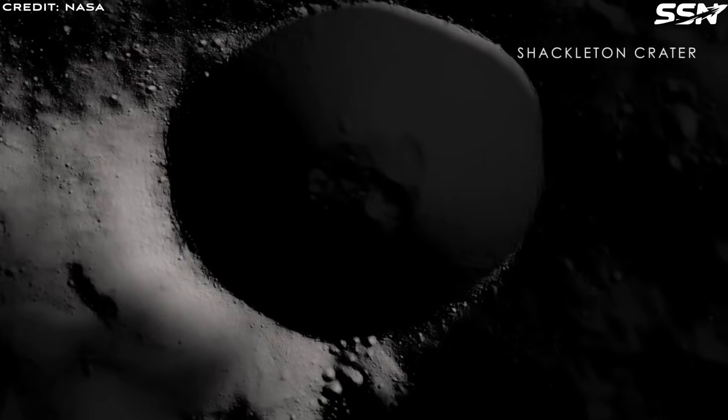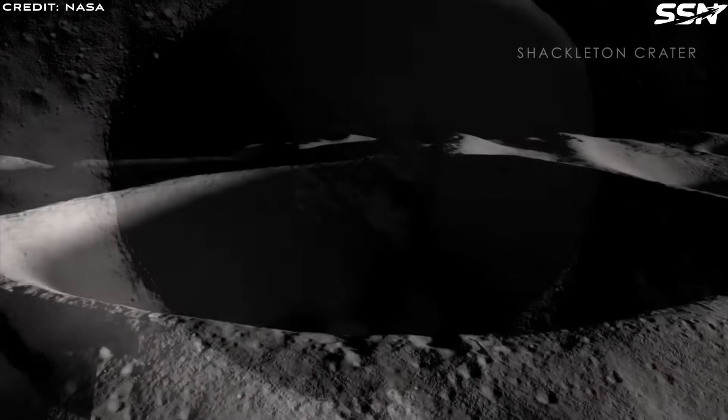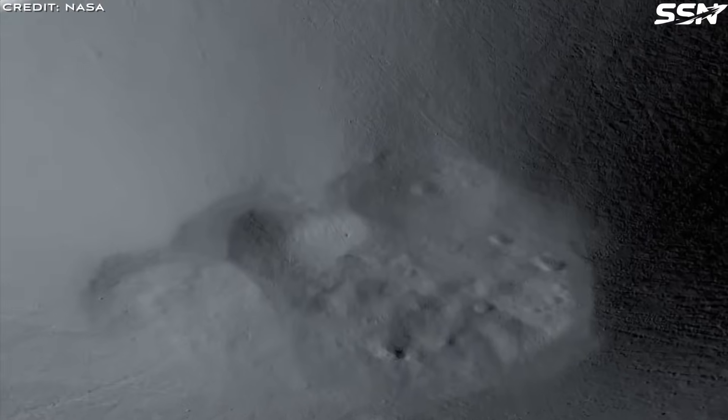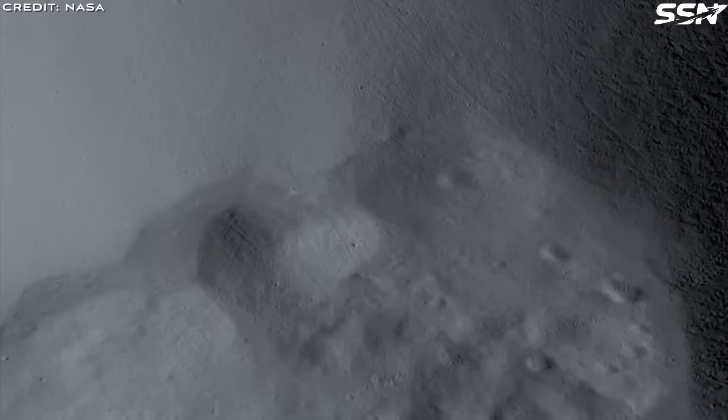First, we'll outline the three classes of lunar habitats the team describes. Then we'll weigh the pros and cons of craters as initial habitats. Finally, we'll cover the proposed construction material and methods to build, deploy, and pressurize the structure.